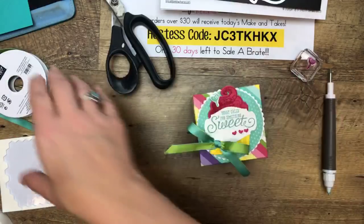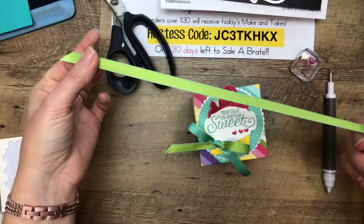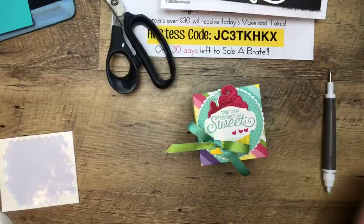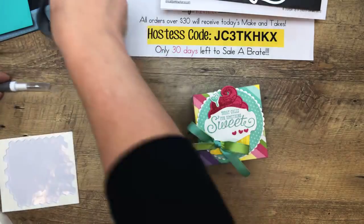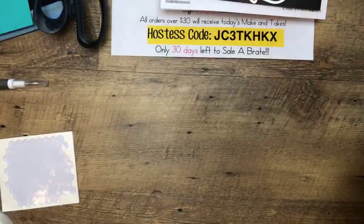There's that gorgeous ribbon — Coastal Cabana and Granny Apple Green on either side. What do you guys think? It's so cute, isn't it? Those cupcake framelits — just wait till you see my last project. They are a must have. Thanks for the hearts, you guys. All right, let's move over. Let me get my second tray and we'll do our second project.